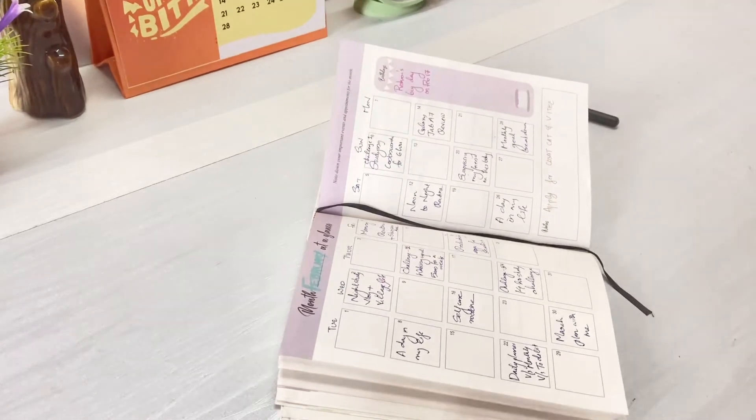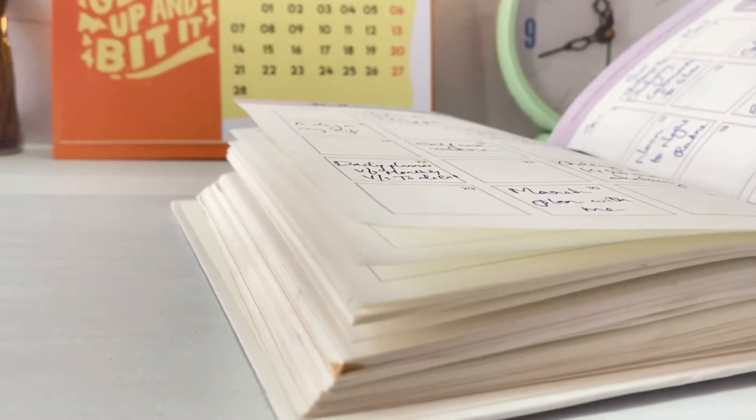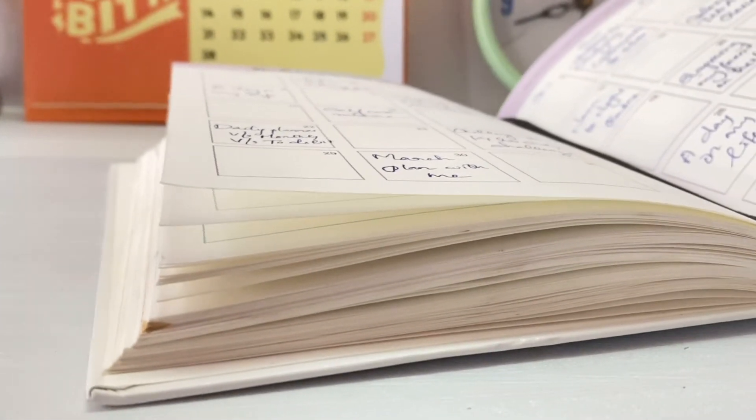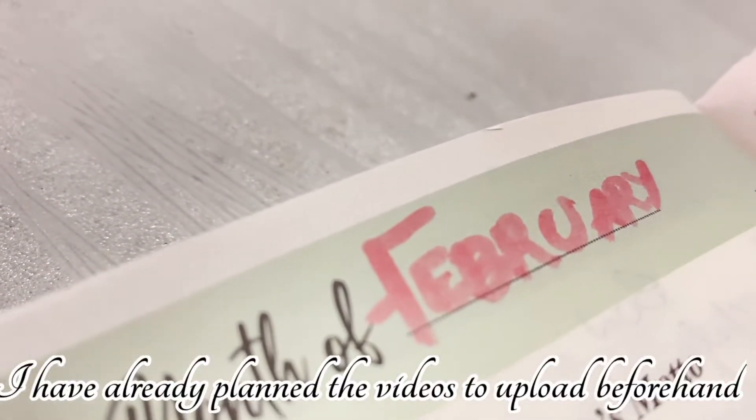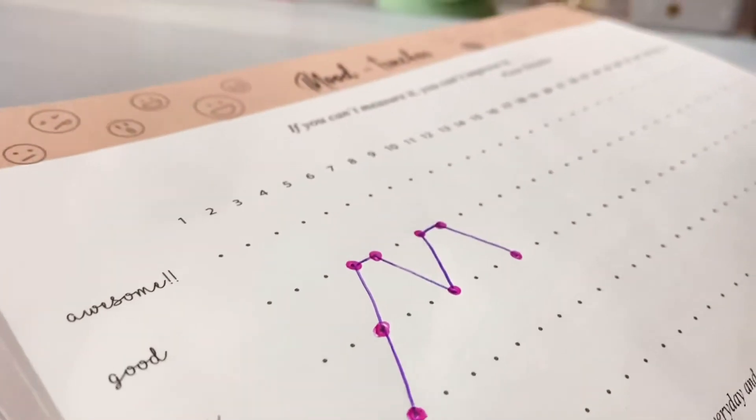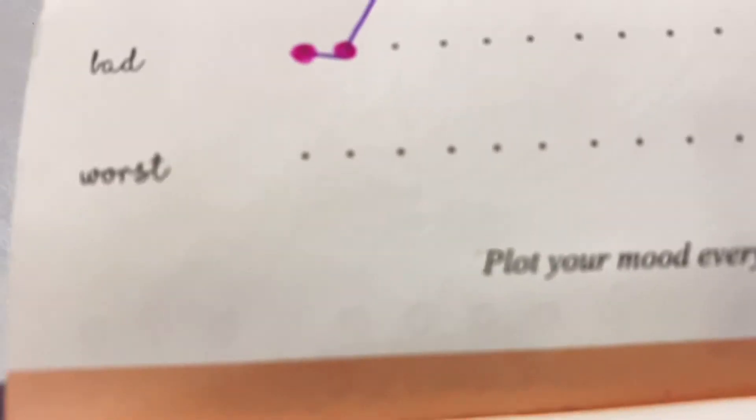As you all know, we're doing a February series right now where I'll be uploading videos on every event day of February. This planner also comes with a mood tracker and a habit tracker.